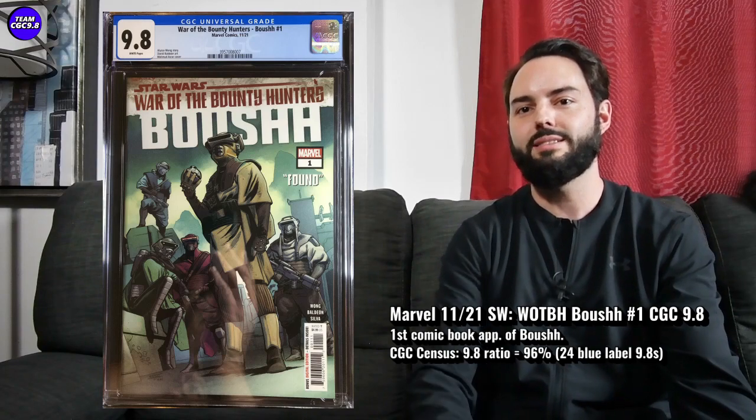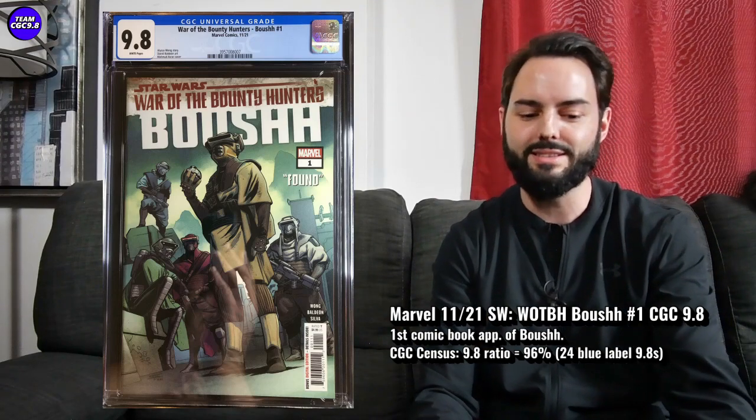Last one — kind of a two-for-one. Star Wars: War of the Bounty Hunters, Boosh number one. We normally know Boosh as Princess Leia dressed up in disguise, but this is actually the first appearance of Boosh the bounty hunter — not Princess Leia in disguise. There could be some potential here where everyone's familiar with how Boosh looks, and maybe they bring Boosh onto a show or movie and you learn all about who Boosh actually is — and it obviously wouldn't be Princess Leia in disguise.